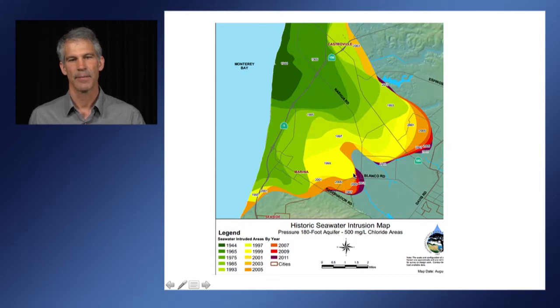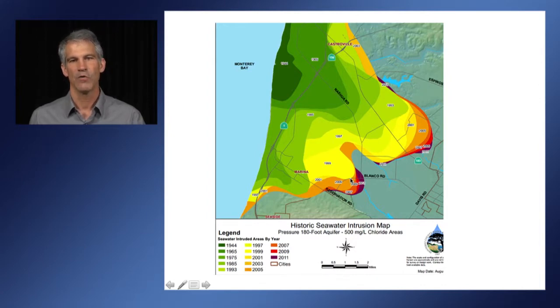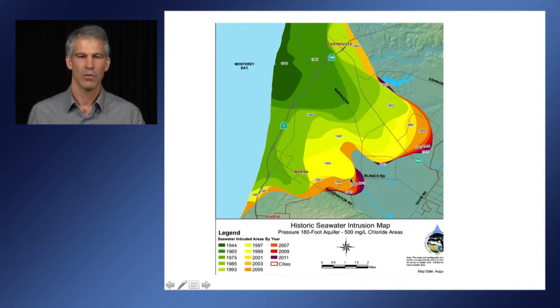This is a map on the coast near Monterey Bay showing the boundary of seawater intrusion into the aquifer at the 180-foot depth. As you can see, we've made a lot of progress in stopping seawater intrusion in the last few years, but over-pumping during a drought — because we have less rainfall for establishing our crops and less recharge to the groundwater — will aggravate seawater intrusion.